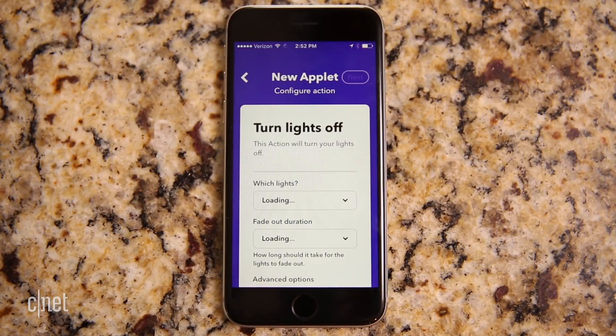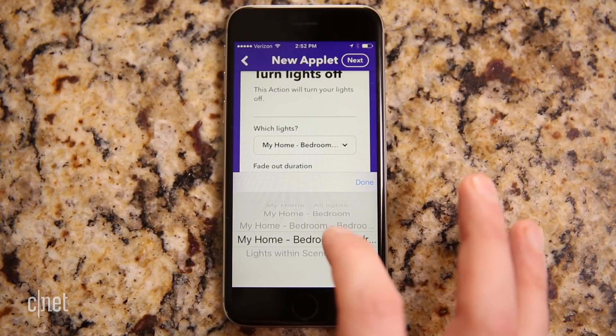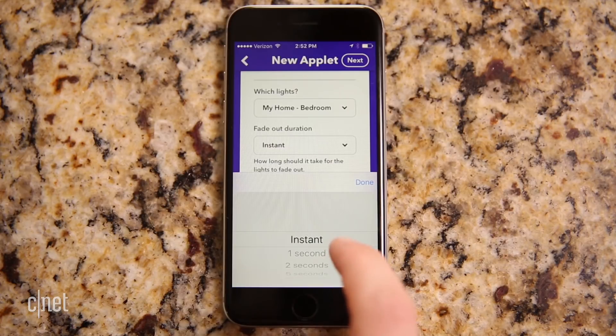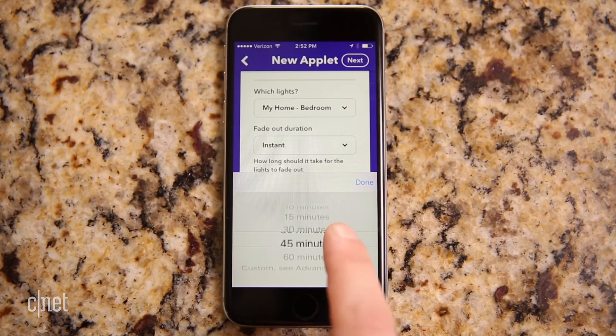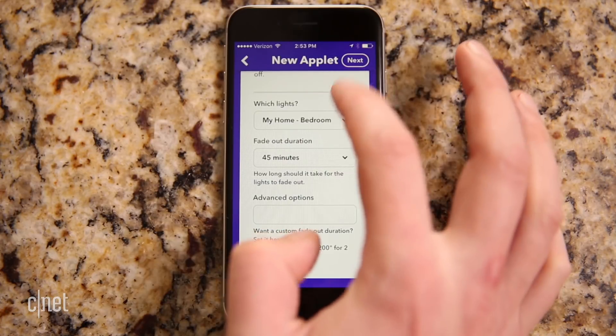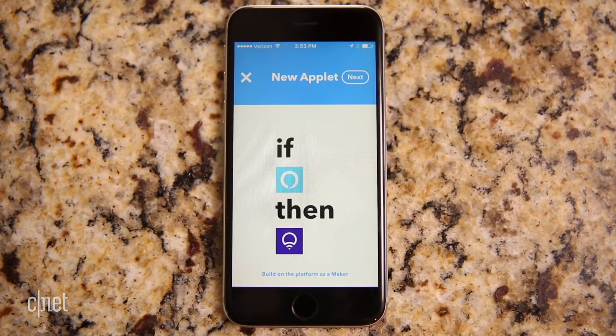Now for the lights. Let's select the LIFX channel and the turn lights off option. The important thing here is that unlike a lot of other lighting channels on IFTTT, LIFX lets you select the fade duration for your lighting changes. So we're going to set that to 45 minutes. And now when we say 'Alexa trigger asleep fade,' she'll tell IFTTT to tell our light bulb to fade out for 45 minutes.